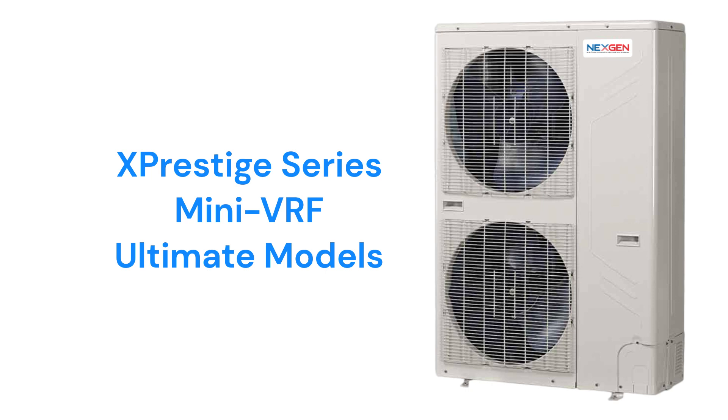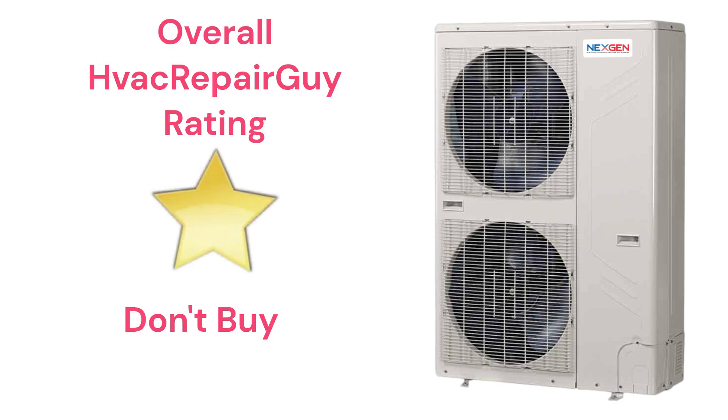The brand does not offer a model that qualifies for the HVAC Repair Guy Premium category, and receives an overall 1-star Don't Buy rating from HVAC Repair Guy. Please share your experiences with this brand in the comments section of the HVAC Repair Guy YouTube channel.